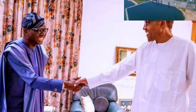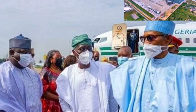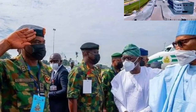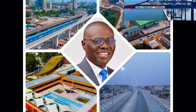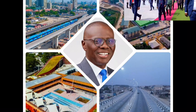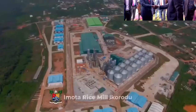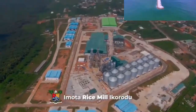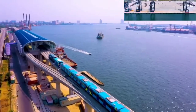President Muhammad Buhari will be on a two-day working visit to Lagos State on the 23rd and 24th of January 2023 to commission various projects. In this video, I'll be sharing with you details of the different projects the president will be commissioning in Lagos State.